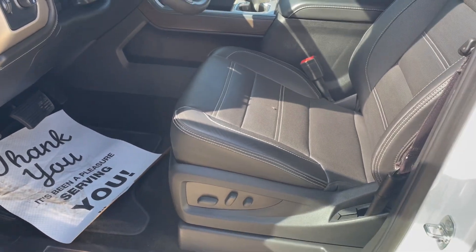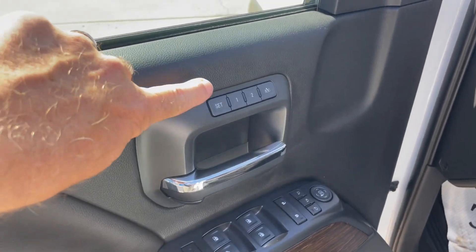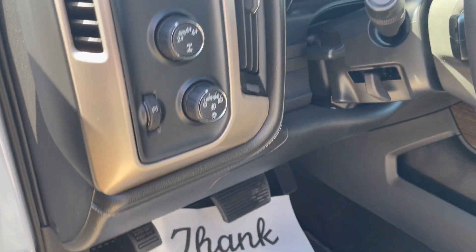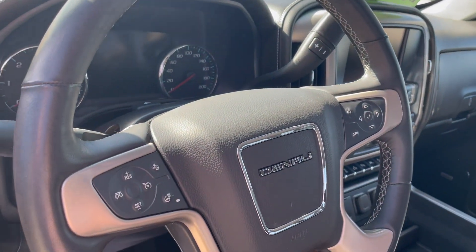Inside, the Denali Ultimate has dual power seats, lumbar support, two-position memory seat, all your power windows, mirrors, locks, Bose audio of course, power pedals, auto-dimming headlights, and steering wheel controls.